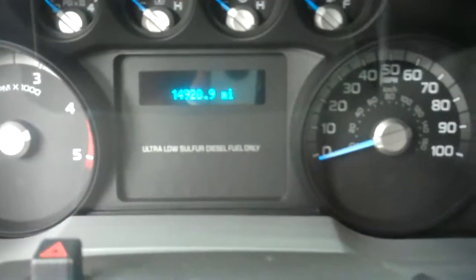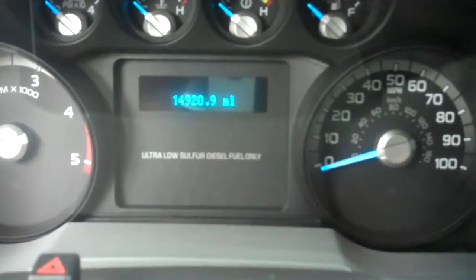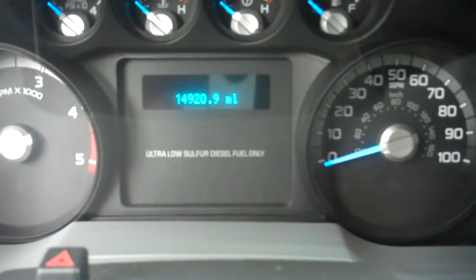Go ahead and start up the truck now and let you take a look at the odometer to see how many miles are on there. As you can see, 14,920 at the moment. Go ahead and start the truck up.